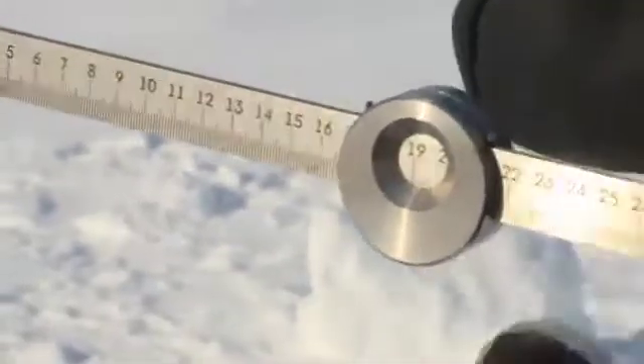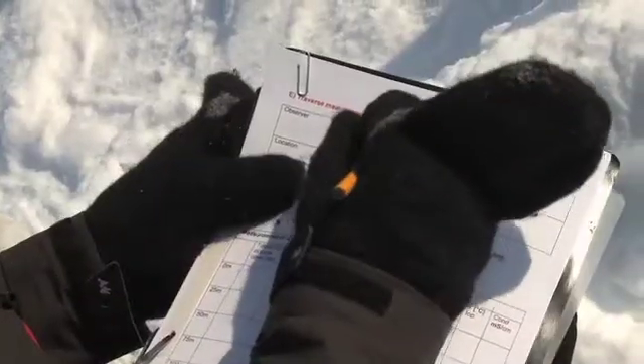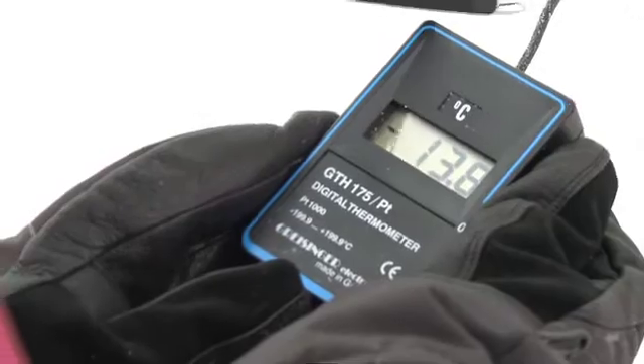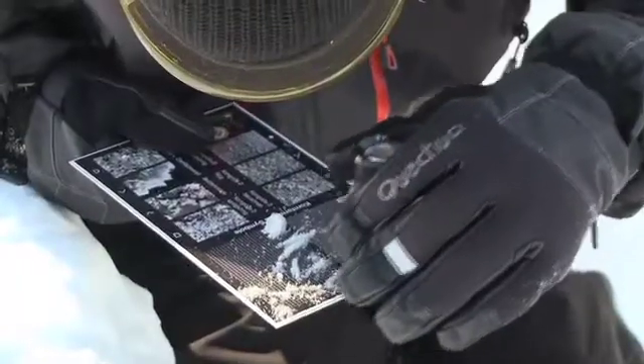We have to haul this equipment along with us and they have to do the job. The job has been well done until now, and hopefully we'll have another day as we reach closer to 80 degrees north where we can do some more tests.